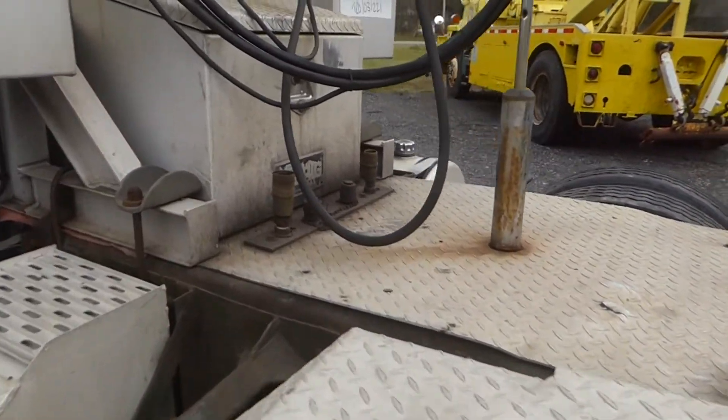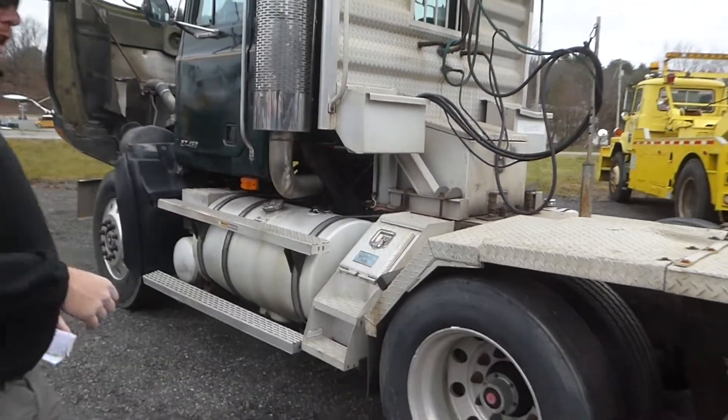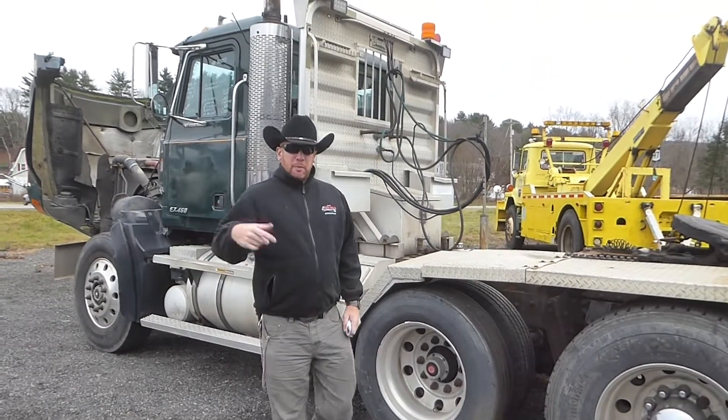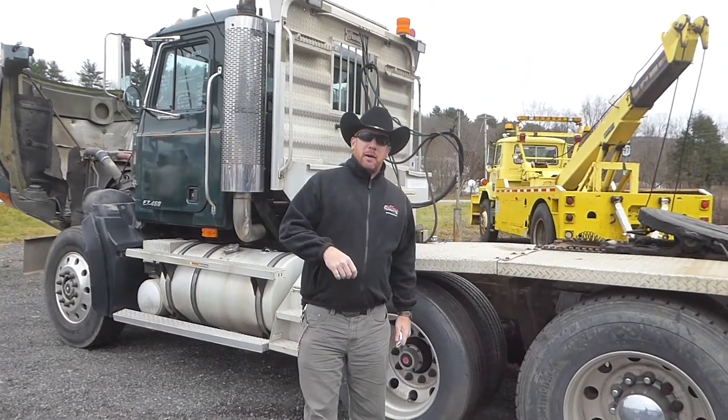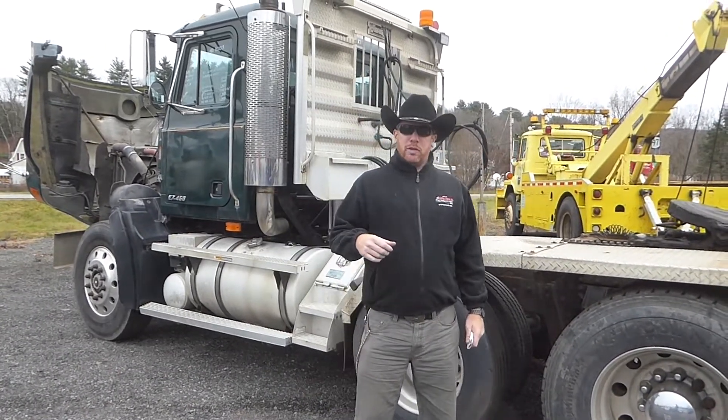It's a nice good condition truck — tires are in good shape, brakes are in good shape, got a few little minor issues. Give us a call, drop online and take a look at it, or our personal favorite: come on by and visit us. We're right here in Sparabush, New York — Arthur Trovian Sons.